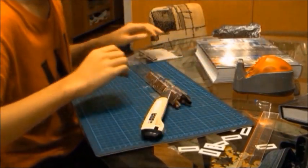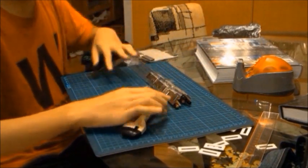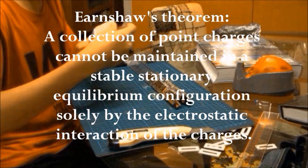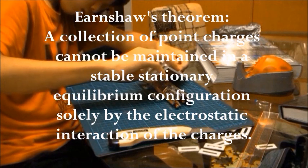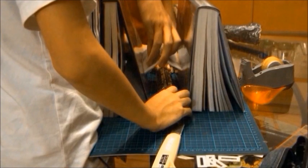It was then we acknowledged the existence of a scientific principle vital to the success of this project: Earnshaw's theorem. Earnshaw's theorem states that a collection of point charges cannot be maintained in a stable stationary equilibrium configuration solely by the electrostatic interaction of the charges. Essentially, we could not stabilize a levitating magnet just using another permanent magnet.